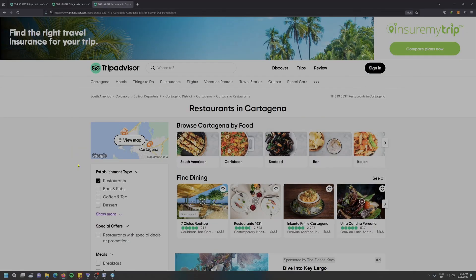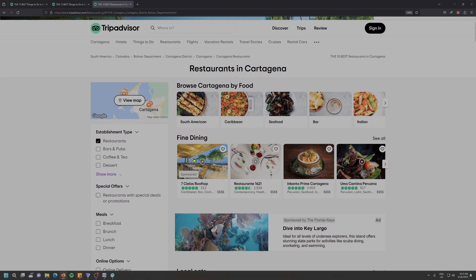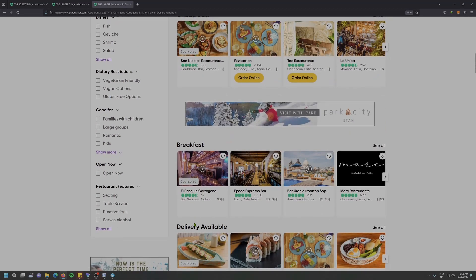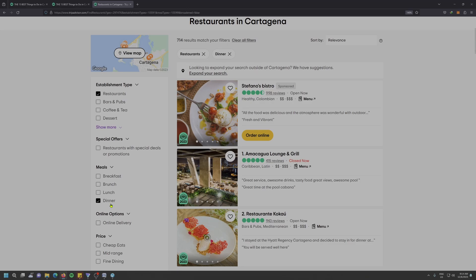Moving on, we have restaurants. TripAdvisor has already pre-made lists of restaurants sorted into various categories — fine dining, local eats, budget-friendly bites, cheap eats, breakfast, delivery available, and so on. If these pre-made lists are not to your liking, you can go to the left-hand side and select the criteria that you want. With only the dinner option selected, I have 714 results in just the city of Cartagena. Exploring all of them will take weeks and weeks.